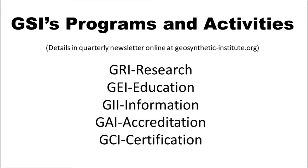GSI's program is available on a quarterly newsletter from geosynthetic-institute.org on the web. GSI is broken down into 5 institutes: research, education, information, accreditation, and certification.